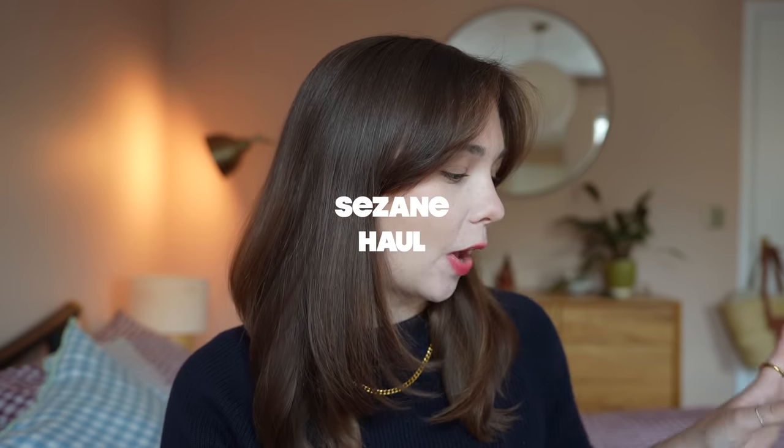Hi everybody, welcome back to my channel. Today I have part two, as promised, of my Cezanne haul. These are the bits that I didn't show in part one. If you haven't watched part one yet, I will leave it linked in the cards for you to watch. Today I have a review of four more of the items that I bought in that order, and I'm going to get straight into it with the first one.